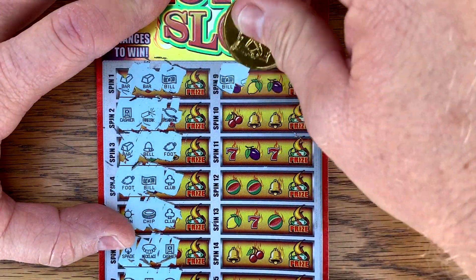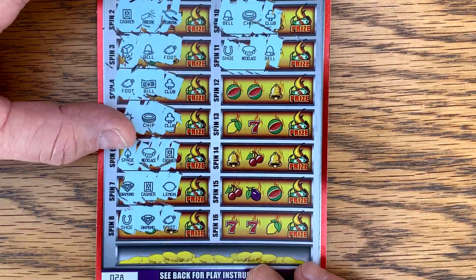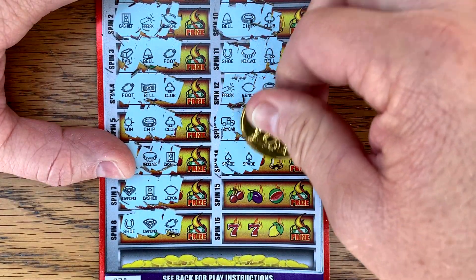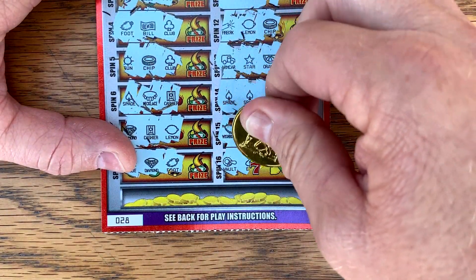Come on, red hot slots, don't let me down. Give us a win. Last chance — vault. Nope, not today on the red hot slots.